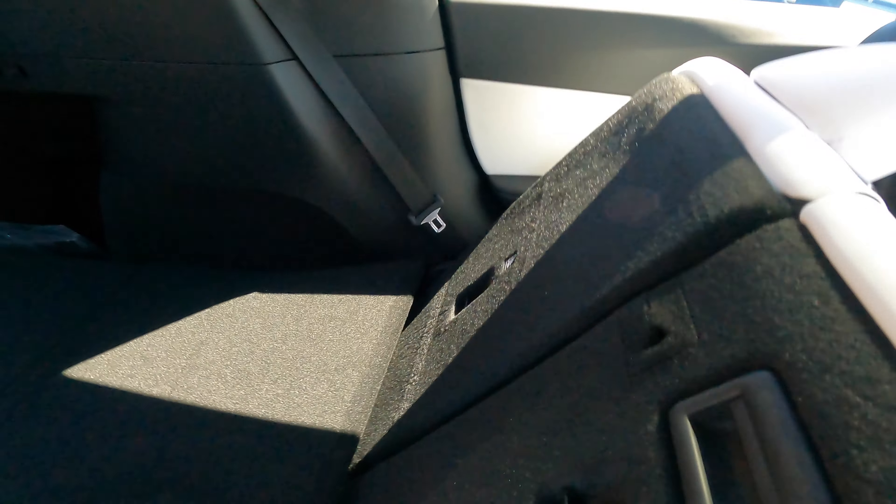Can each rear seat fold separately? Yes, all three rear seats can be folded individually. The center seat has a hook or button you can press to fold only that seat. So if you need to carry long items, you can fold just the center seat and still have two passengers seated — they are fully independently foldable.